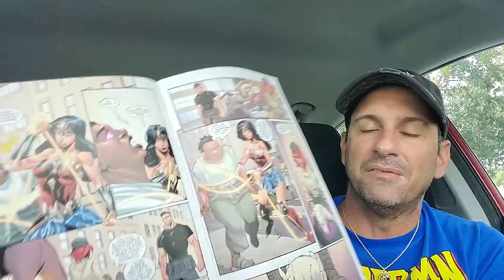Next from DC is Wonder Woman issue 763, which I think is the conclusion to the story called 'Liar Liar,' where we meet Maxwell Lord's daughter fighting against Wonder Woman. The artwork is awesome — bright and vibrant. I've been liking Tamaki's Wonder Woman run. Eventually this will lead into 'Endless Winter,' but for now we're at 763.